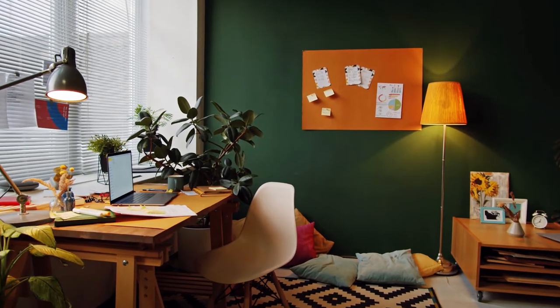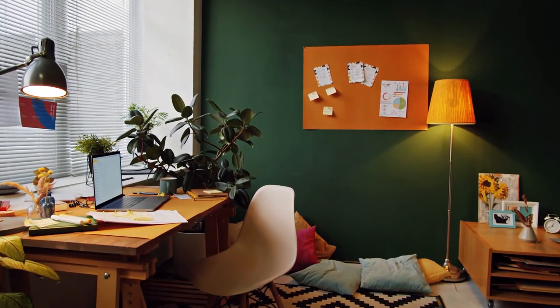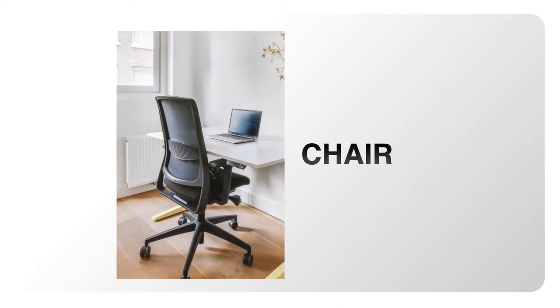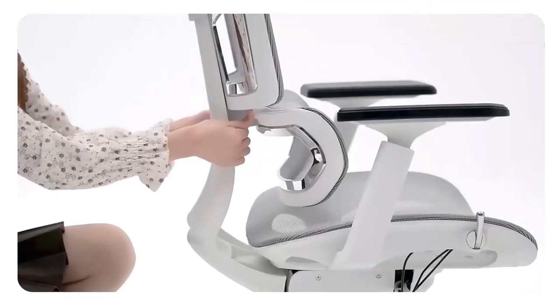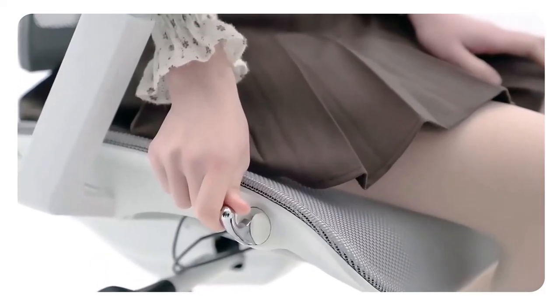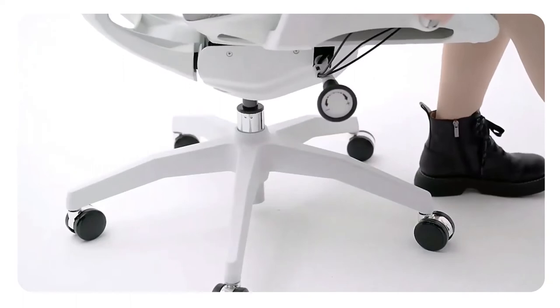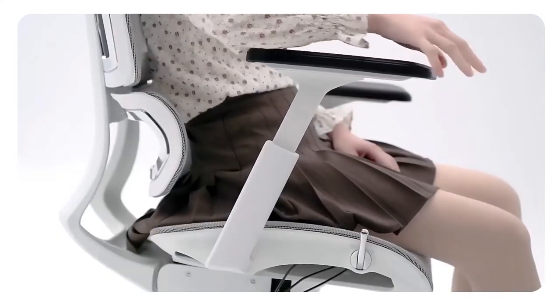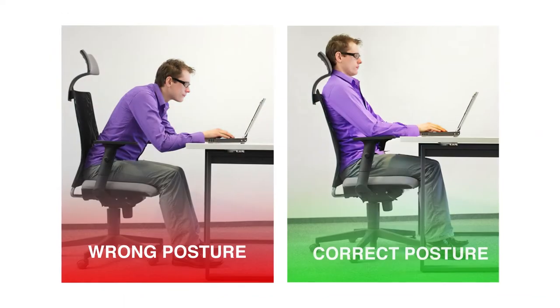Get started making your sitting workstation comfortable with this guide. Chair: choose a chair that supports your spinal curves. Adjust the height of your chair so that your feet rest flat on the floor or on a footrest, and your thighs are parallel to the floor. Adjust armrests so your arms gently rest on them with your shoulders relaxed.